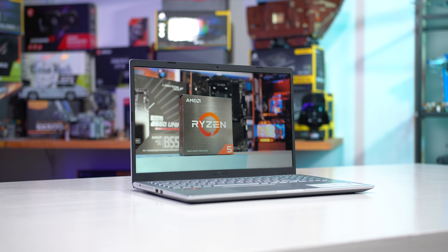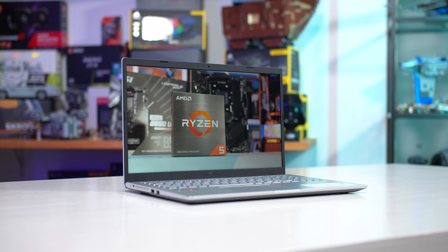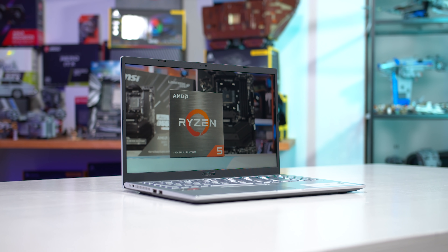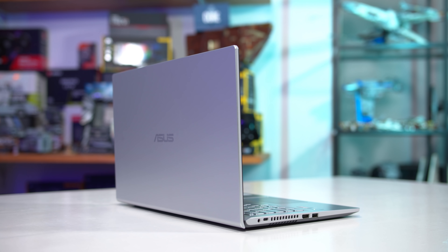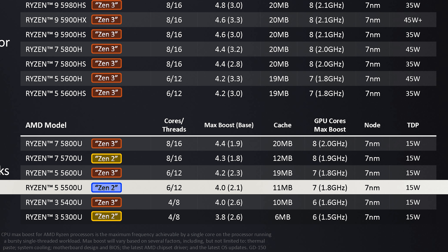There are loads of laptops available using this chip and it's ended up being quite a popular mainstream buy. At times I've seen laptops available as low as $500 using this CPU, which is pretty decent value. The Ryzen 5 5500U is a Zen 2 based processor using AMD's Lucien die, which is very similar to the Renoir die used for AMD's Ryzen 4000 APUs, but it's fundamentally different from the rest of the Ryzen 5000 lineup which use Zen 3. It's a cut down version of Lucien featuring 6 cores and 12 threads, along with 8MB of L3 cache and 7 Vega GPU compute units.